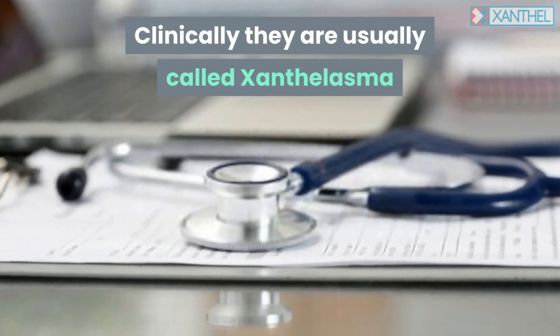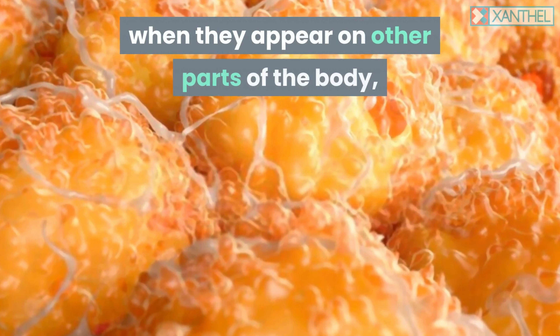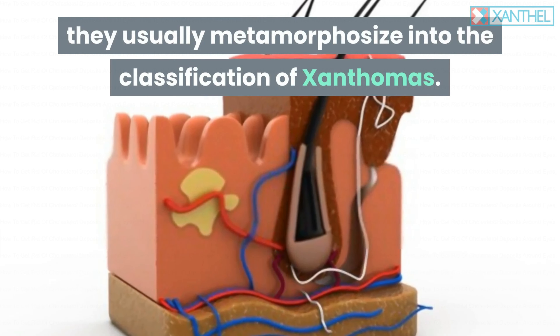Clinically they are usually called xanthelasma when they are congregated around the eyes, but when they appear on other parts of the body, they usually metamorphosize into the classification of xanthomas.